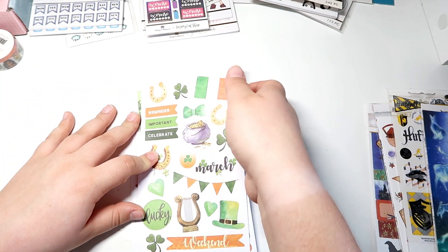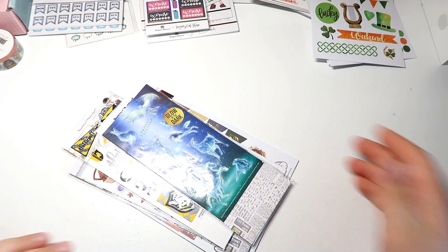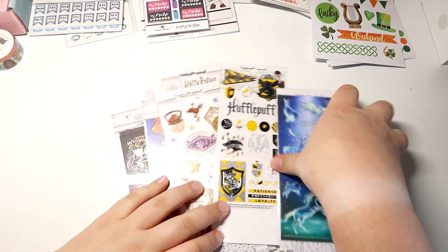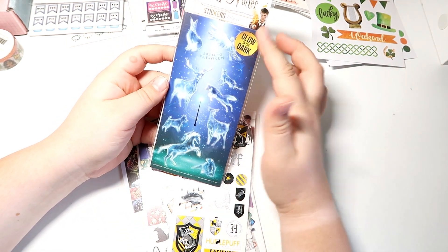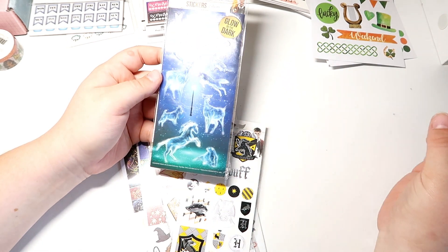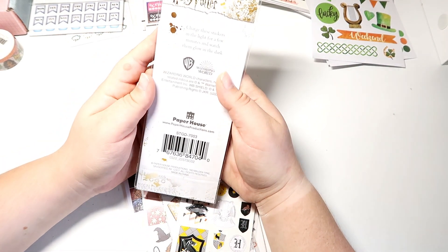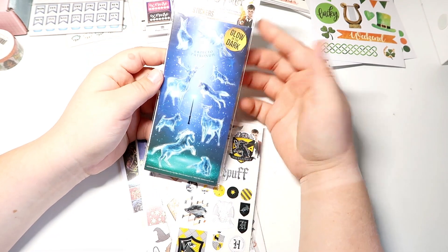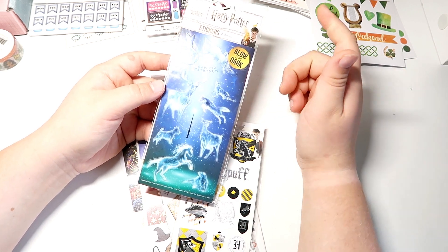Now it's time for the Harry Potter items — these are all part of the new releases. In this sticker set are two sheets of glow-in-the-dark Patronus stickers, and you guys know I'm obsessed with Harry Potter so I had to get these. It says: charge these stickers in the light for a few minutes and then watch them glow in the dark. They did share a preview of what these look like glowing on their Instagram, so check that out if you're interested.